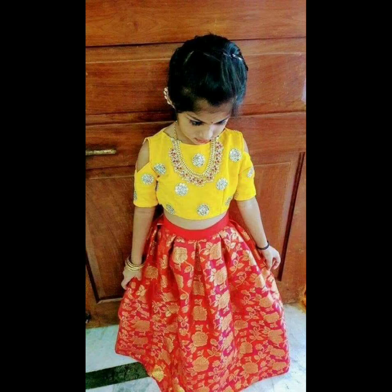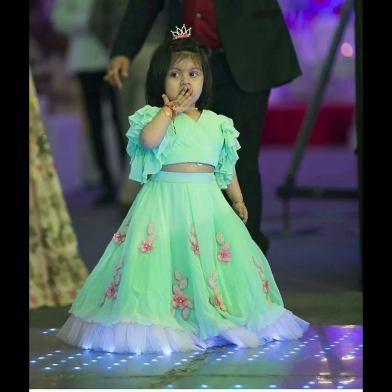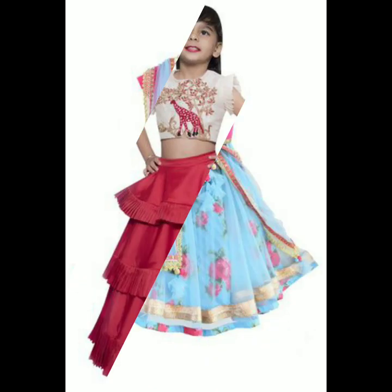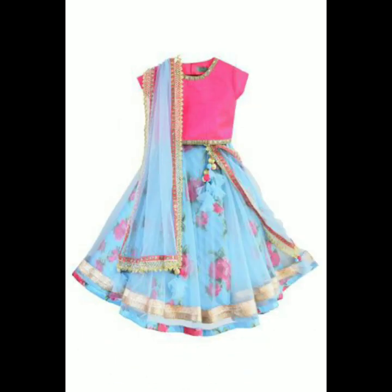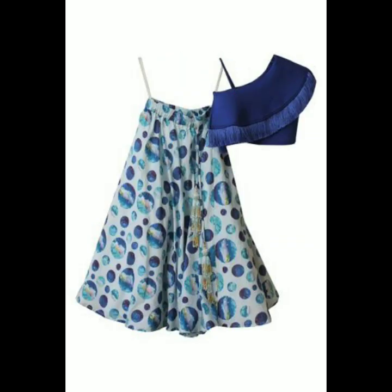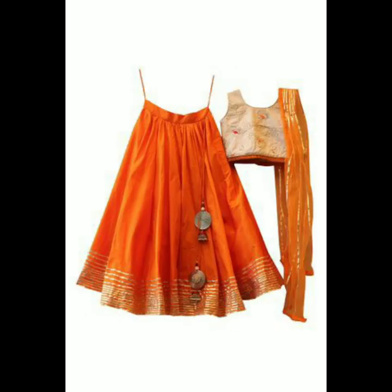Lehenga is a favorite dress not just for adults but even for children and kids. When it comes to parties, they like to imitate what the adults wear and it looks very pretty on young little kids. So if you are planning on a crop top lehenga for your kids, you could easily get it stitched from printed fabrics or luxurious fabrics.